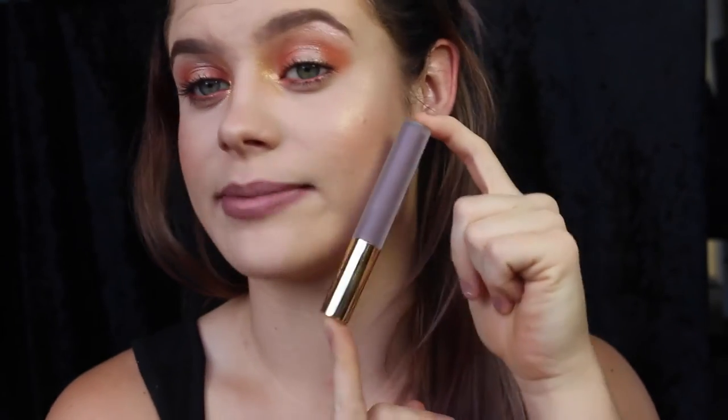Second last is Gravity by Gerard Cosmetics. I'll swatch it for you.